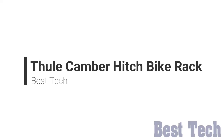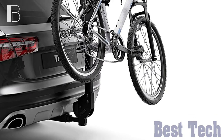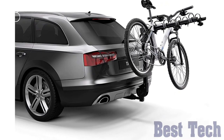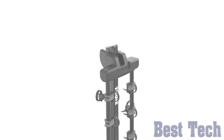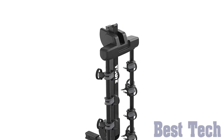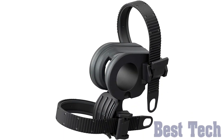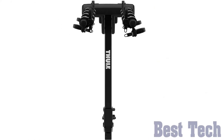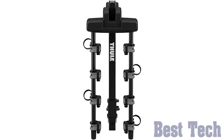Thule Camber H-Bike Rack. If you need to take your bikes with you during travel, this bike rack adjusts for you. It can carry up to four bikes with its compact design that fits a wide variety of bike sizes and frame styles. You can fold down the bike arms when not in use. Its load capacity is 150 pounds. It's stable and prevents bike-to-bike contact.